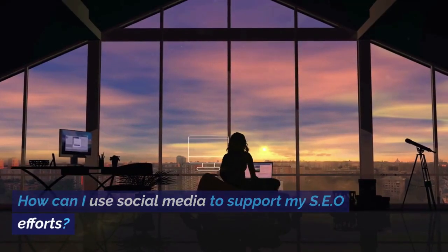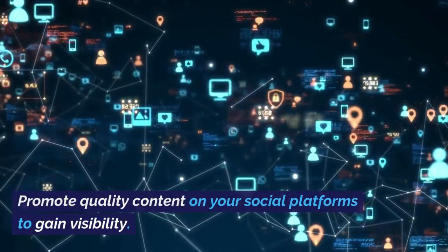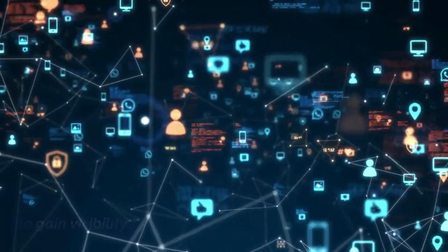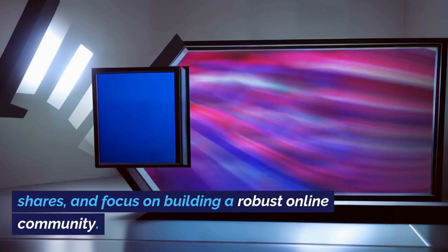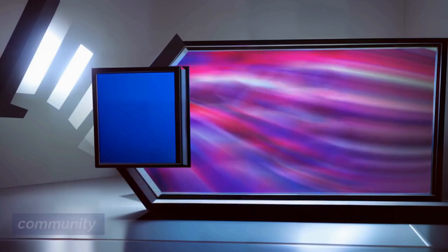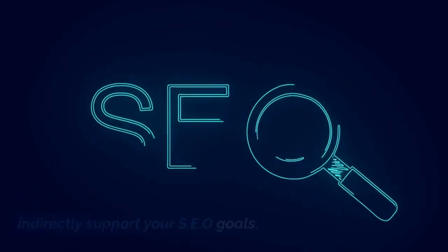How can I use social media to support my SEO efforts? Promote quality content on your social platforms to gain visibility. Actively engage with your audience, encourage shares, and focus on building a robust online community. This not only boosts brand awareness but can indirectly support your SEO goals.